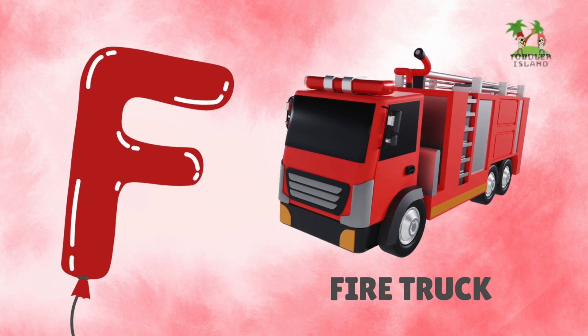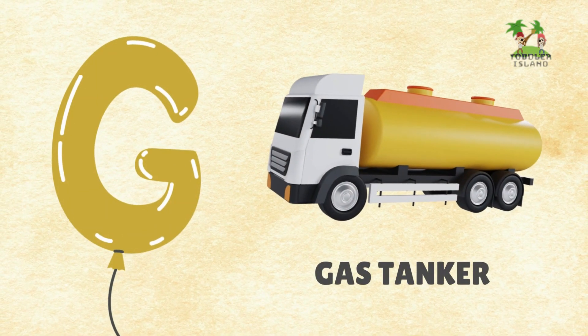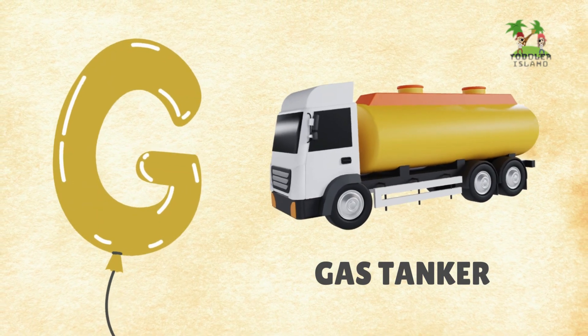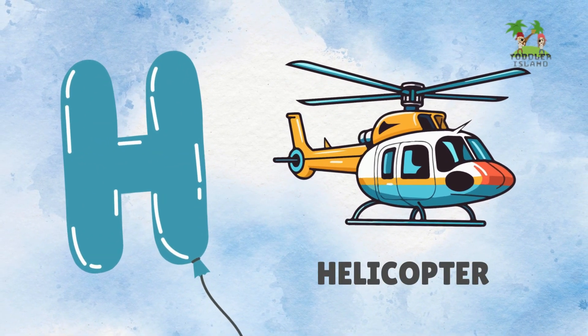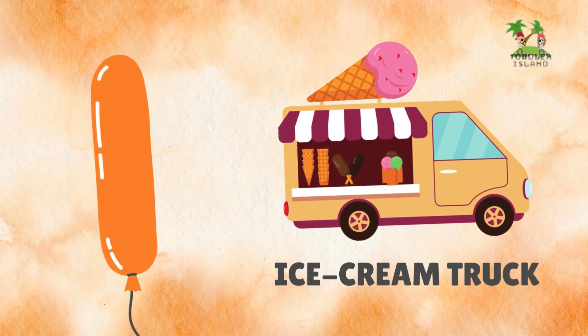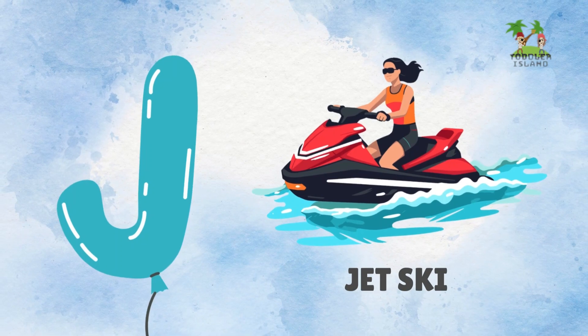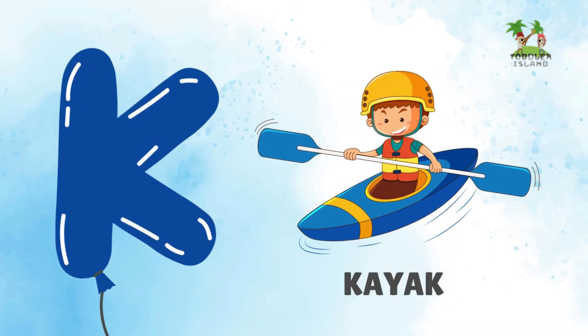F for fire truck, G for gas tanker, H for helicopter, I for ice cream truck, J for jet ski.